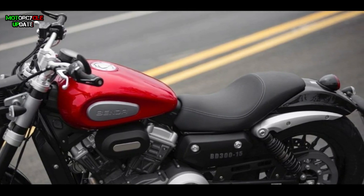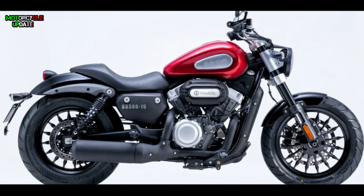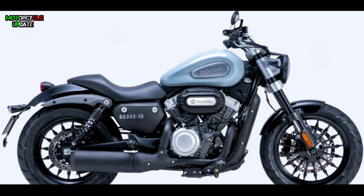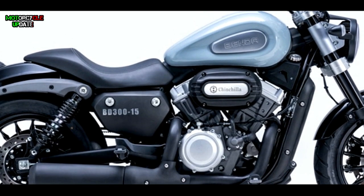Last, for the color options, the Benda BD300 Chinchilla will be available in two colors: red and grey. So that's all brothers about the new Benda BD300 Chinchilla. Stay healthy brothers, hope you enjoy this video.